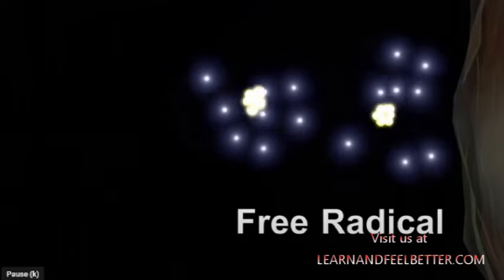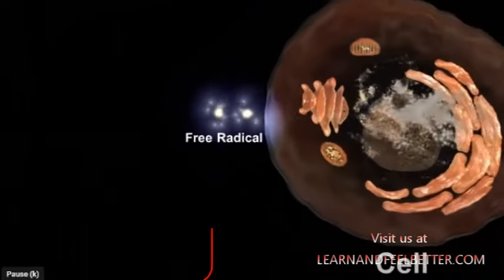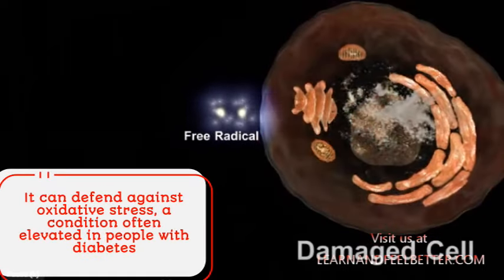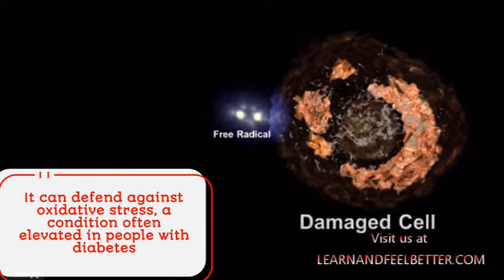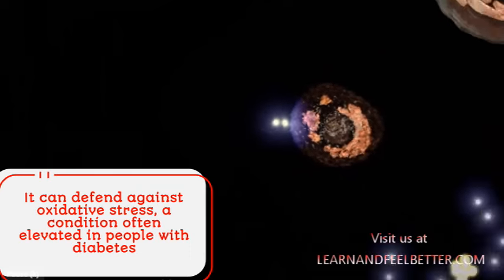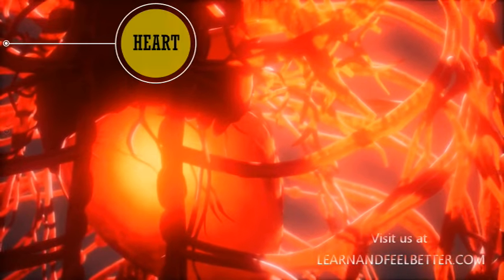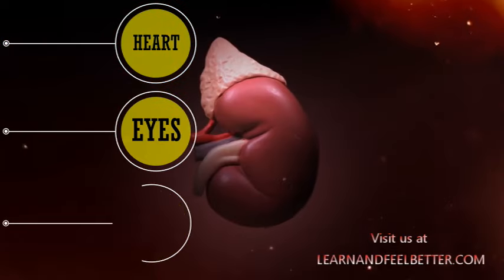There is more to Coenzyme Q10 than meets the eye. It is not just a crucial component in our cellular power plants — it's also a powerful antioxidant, meaning it can defend against oxidative stress, a condition often elevated in people with diabetes. This oxidative stress can lead to complications over time, affecting your heart, eyes, kidneys, and more.